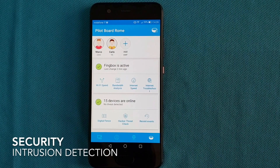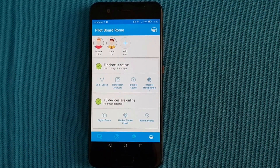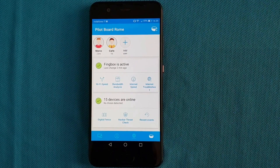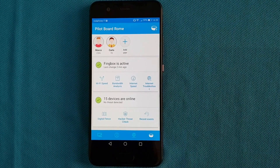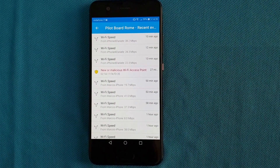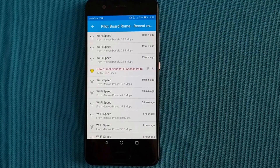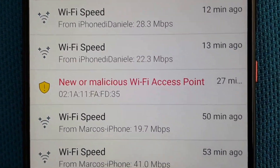Let's start with security. Wireless attacks like denial of service or evil twin access points are easily detected by Finbox. For example, here we intentionally added an access point and we immediately got an alert, as you can see: 'New or malicious Wi-Fi access point.'